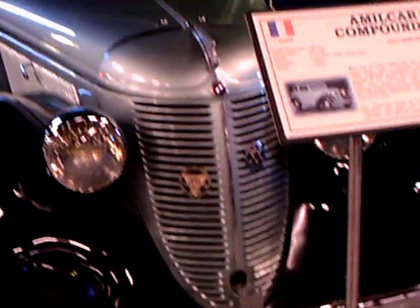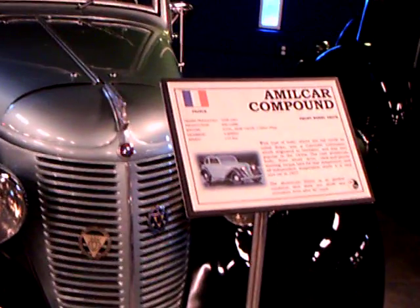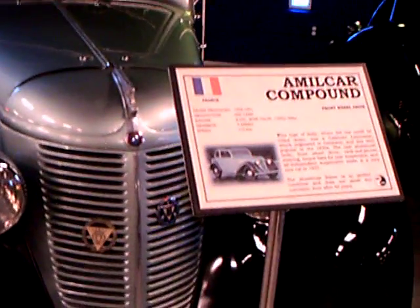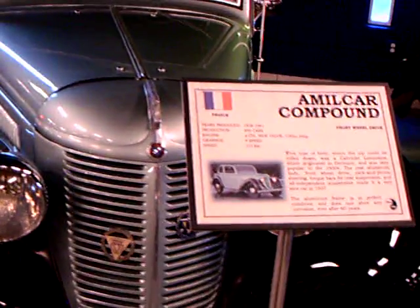Another car I never heard of — the Amilcar Compound. Front wheel drive, very popular back in this time, produced between 1938 and 1941 in France. 4 cylinder, 4 speed.